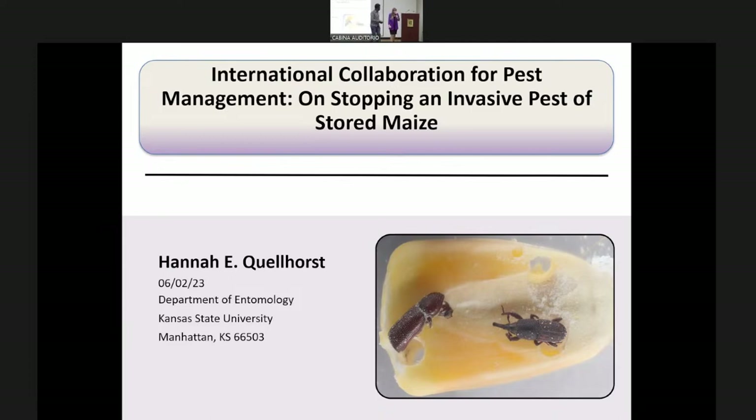Thank you so much for that introduction. As Sylvana said, I'm Dr. Hannah Kellost, coming from Kansas State University in the U.S. Thank you for having me today. I'm going to be talking about international collaborative projects that I've been a part of during my PhD and also during my master's research.